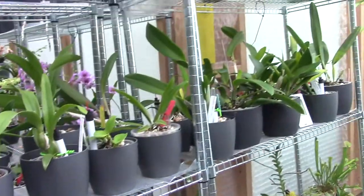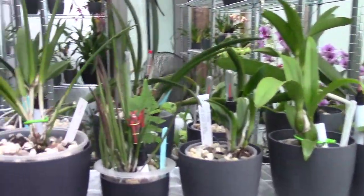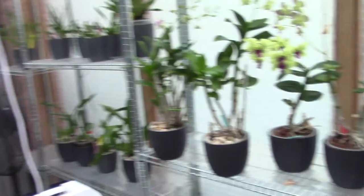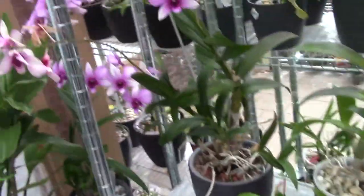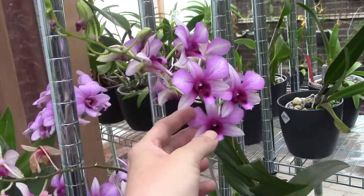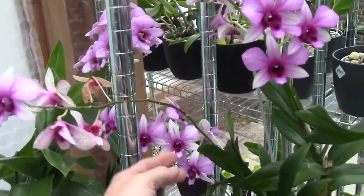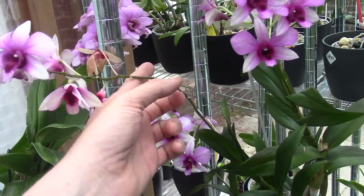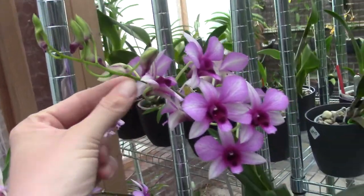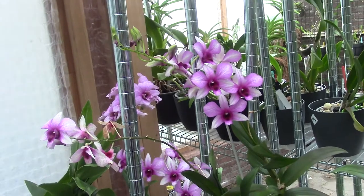My Cattleyas are not there yet, so I hope in the coming months I will have some blooms on them. But we also have another first-time bloomer over here — it's not this one, this is my Polar Fire. But it has a beautiful new strong spike. This one is getting bigger and bigger — it was kind of poor when I bought it. But this spike is also from the same plant, and this one is going over now.